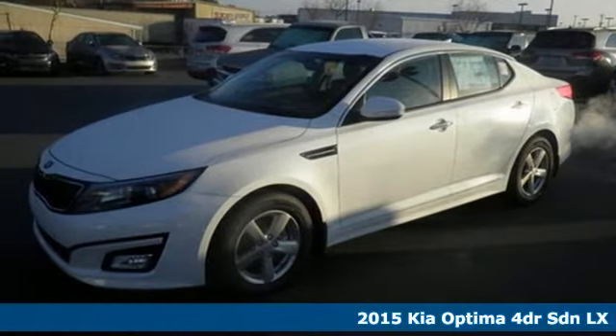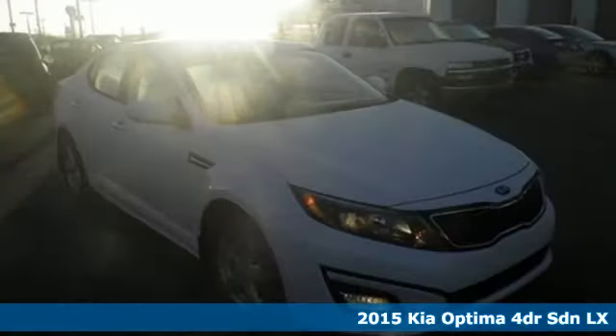Here's a 2015 Kia Optima. Bold style, grin-inducing performance, and innovative technology. This Optima challenges mid-size sedan conventions.